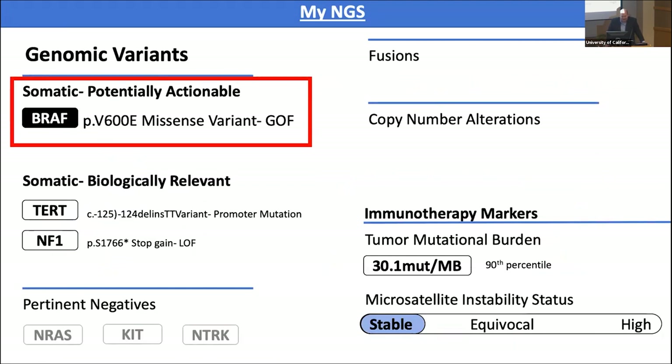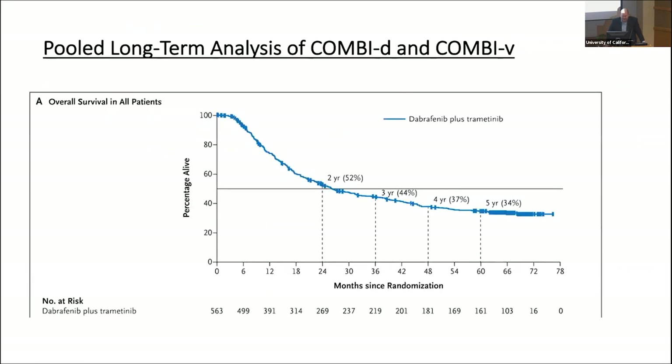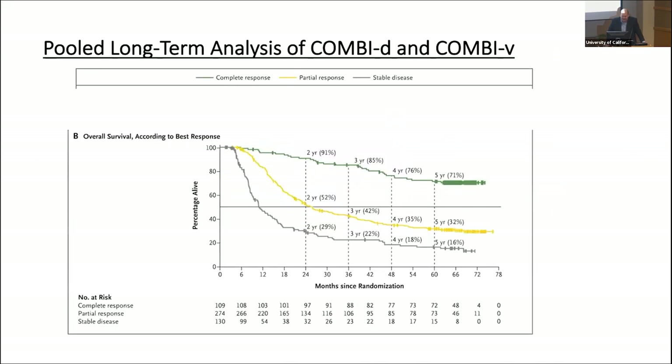Looking at this NGS, the tumor has a BRAF V600E mutation — the class one. We know from trials that most tumors will respond and shrink with this treatment, though the response isn't usually long-term. However, some people have a very long, good response. On the Kaplan-Meier curve, at five years, around 30% of people who had a good response probably have long-term remission. People with a complete response — tumor shrinking completely on CT scans — tend to do best, with the majority still doing well at five years.